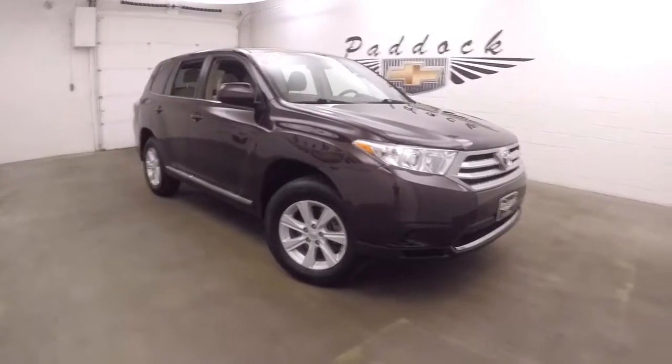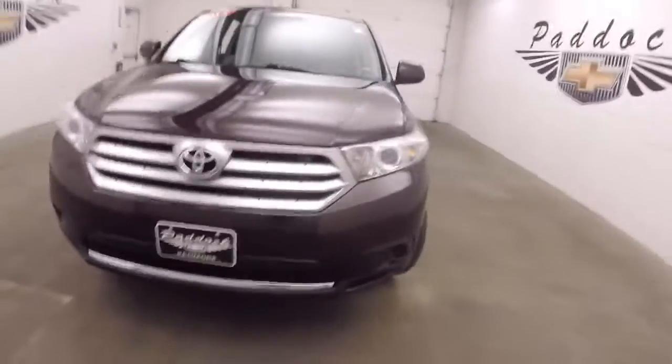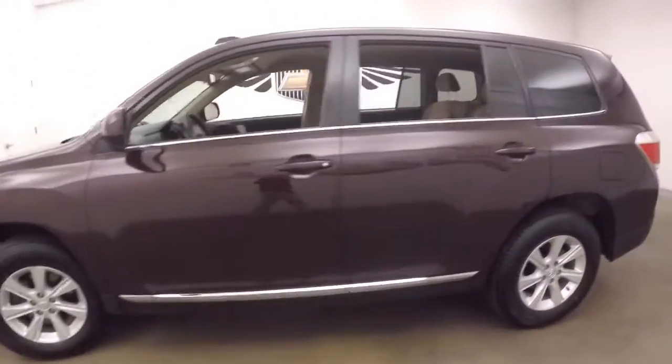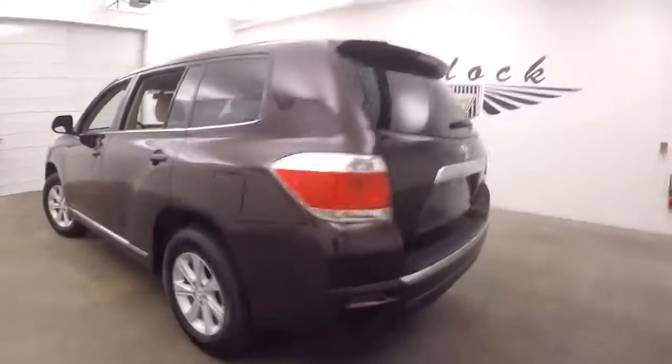This is a 2013 Toyota Highlander. It's a very nice deep cherry or burgundy color, nice alloy wheels, great tires. These tires probably have about 85 to 90% tread left on them, so almost new.